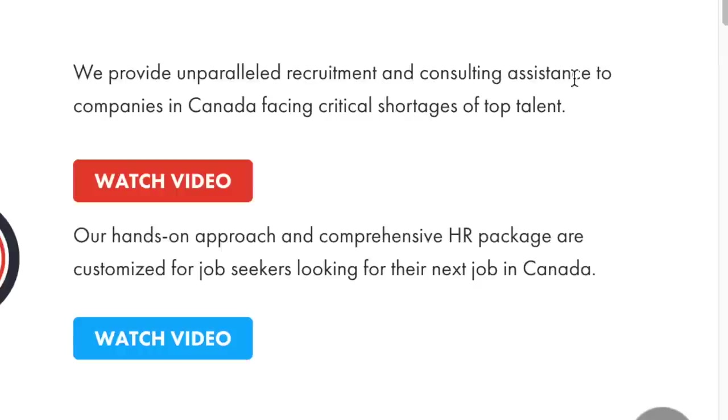They provide unparalleled recruitment and consulting assistance to companies in Canada facing critical shortages of top talent. It is no secret that there is a major labor shortage in Canada, and that is why they're looking overseas to hire foreign workers. But the process of hiring foreign workers is not easy — for a country experiencing labor shortage, you would imagine the process would be simplified, but it's very hectic. And that is why this company comes in handy.